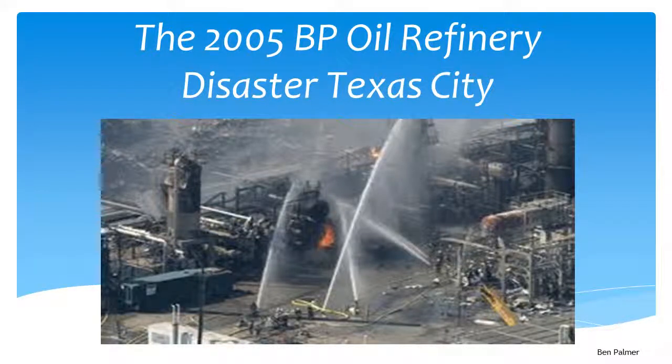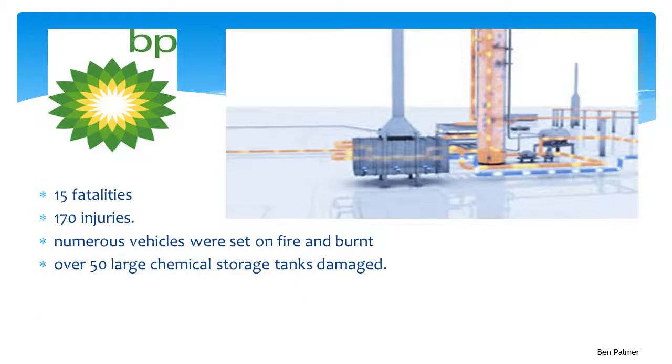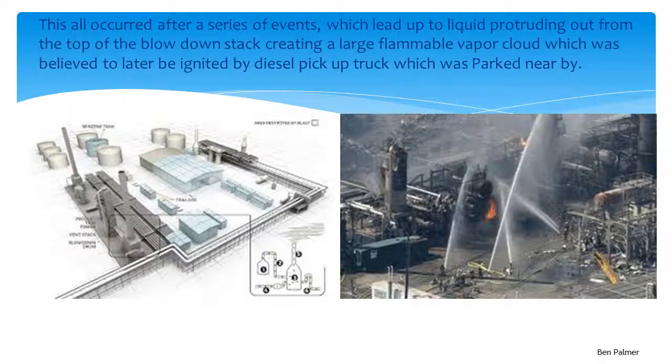Hello and welcome to our group's presentation on the BP Oil Refinery Disaster, Texas City. On March 23rd, 2005, several explosions and a fire occurred during the start-up of the isomerisation unit at the BP Texas City Oil Refinery. As a result, there were 15 fatalities and 170 injuries. Numerous vehicles were set on fire and over 50 large chemical storage tanks were damaged. This resulted from liquid protruding from the top of the blowdown stack, creating a large flammable vapour cloud, believed to have been ignited by a diesel pickup truck parked nearby.